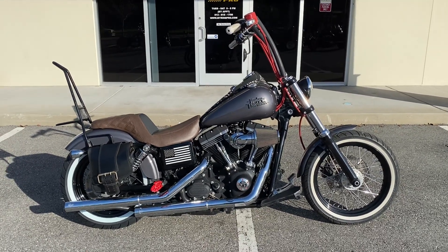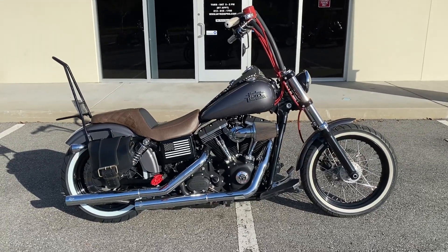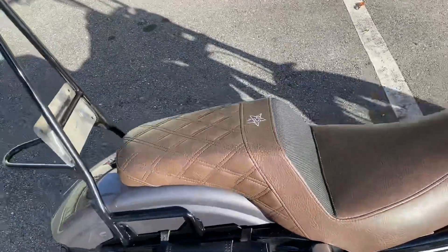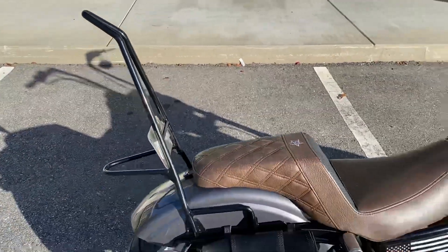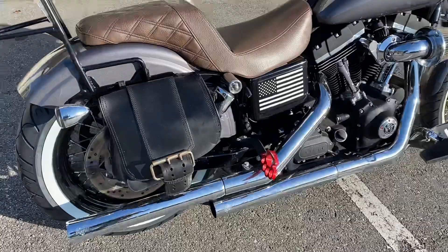Hey guys, Ride Pro back again — another one for sale. It's an awesome bike: 2014 Harley Davidson Street Bob with a lot of different extras on it. Got white wall tires, aftermarket seat — it's brown with a little black on it, very comfortable, got a nice feel to it. Custom backrest looks really cool. Vance & Hines pipes, a little leather saddle bag.